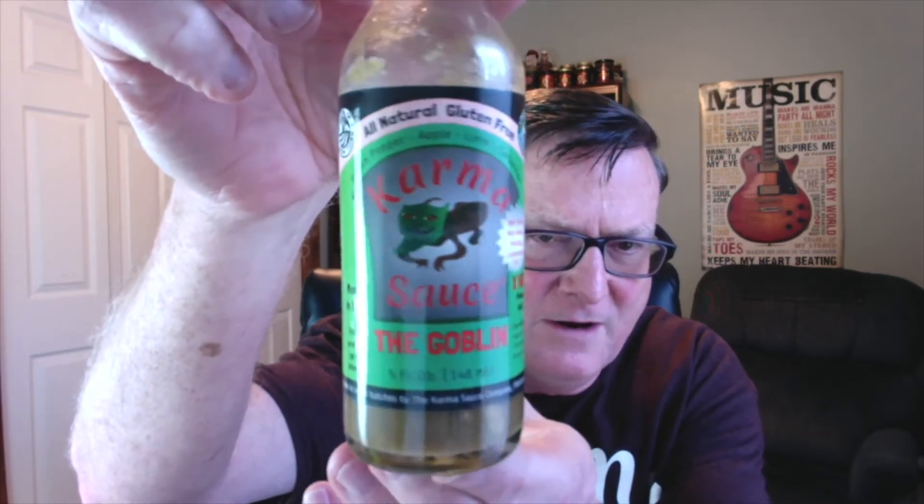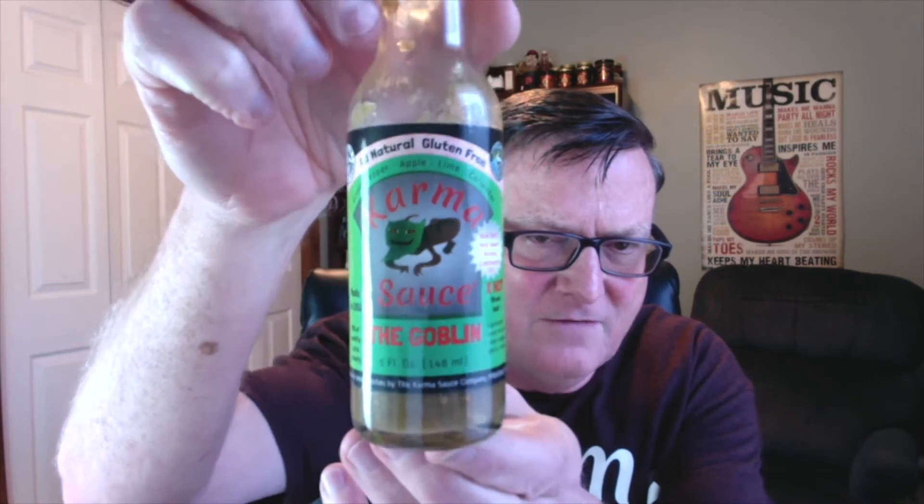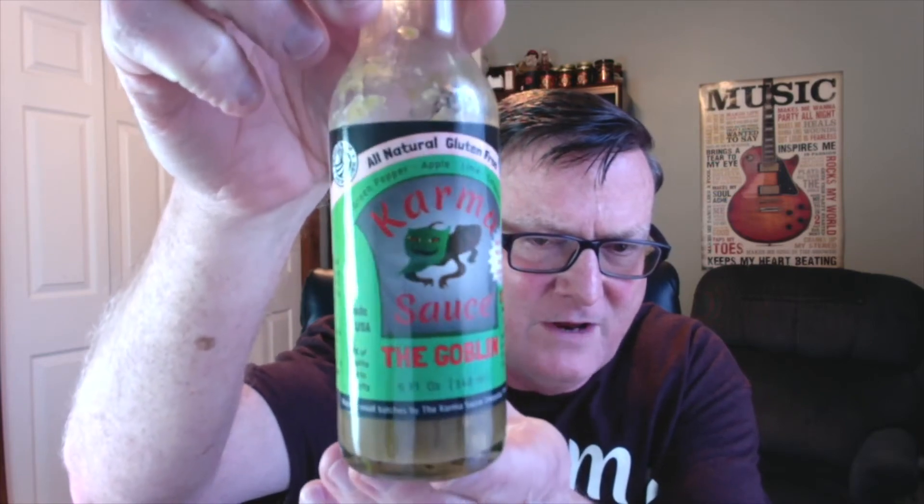This is his Karma Sauce, the Goblin. Check this out — just love his labels. Now, this is a green sauce made with some green superhots, and this just recently won a fiery food challenge, third place at the recent Zest Fest in the Latin style hot, extra hot category. So congratulations on that, Gene.